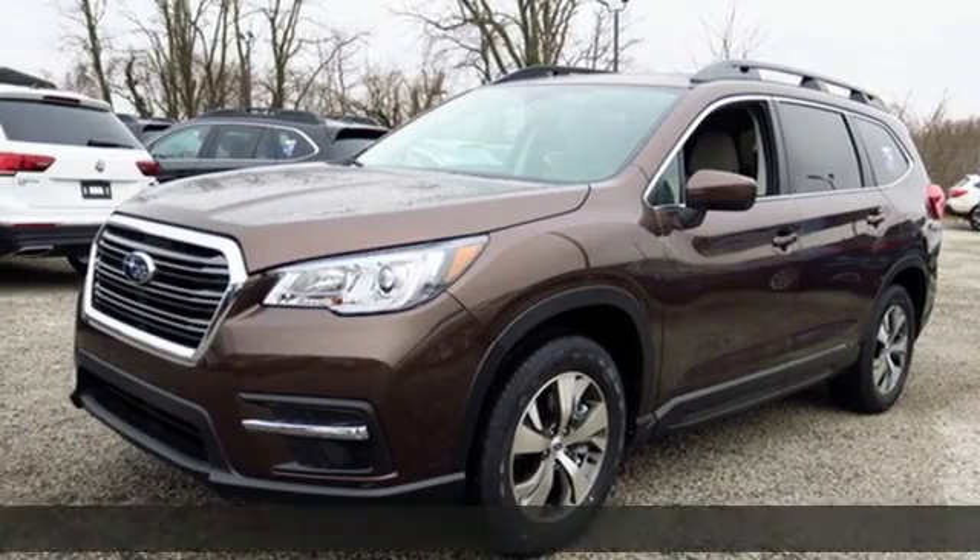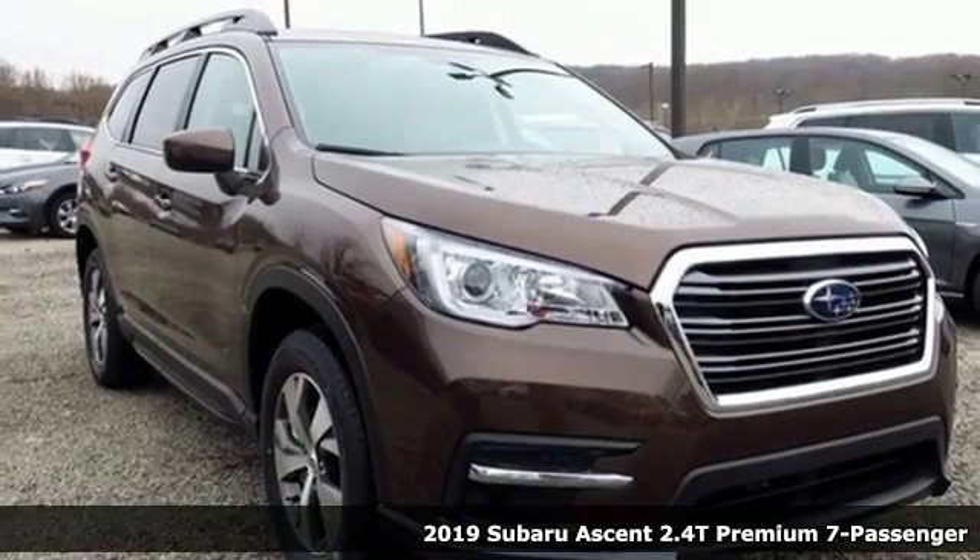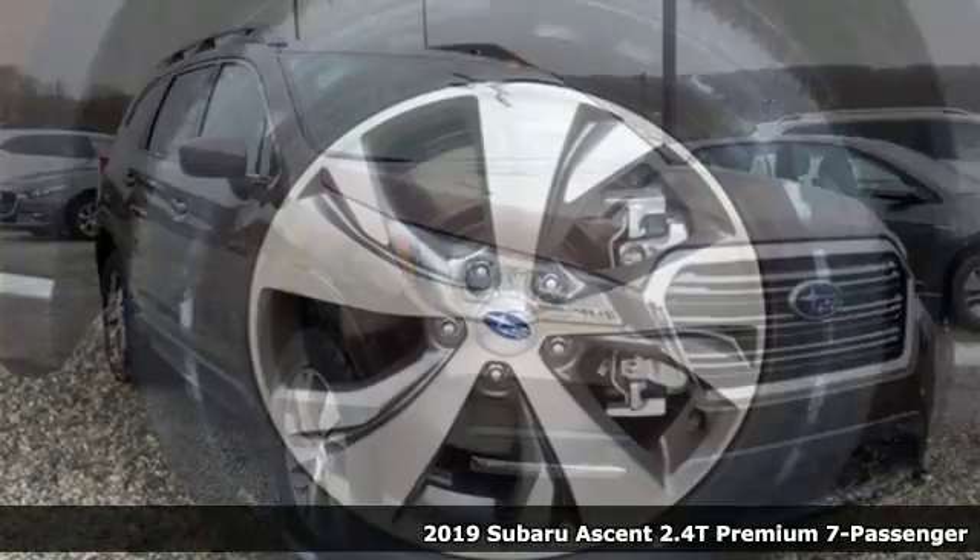Here's a new 2019 Subaru Ascent. Durable, reliable Subaru. And it comes with all the amenities you need.